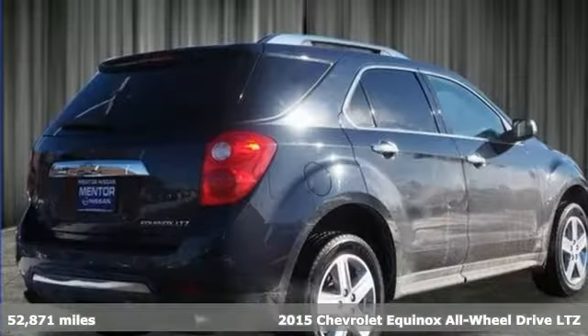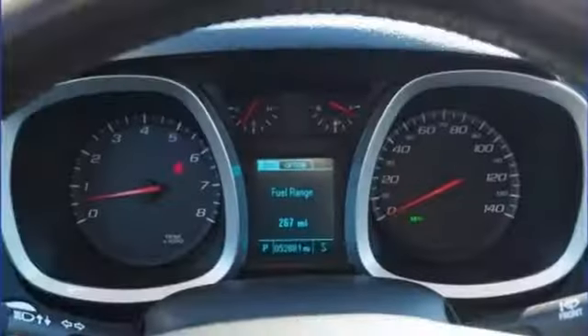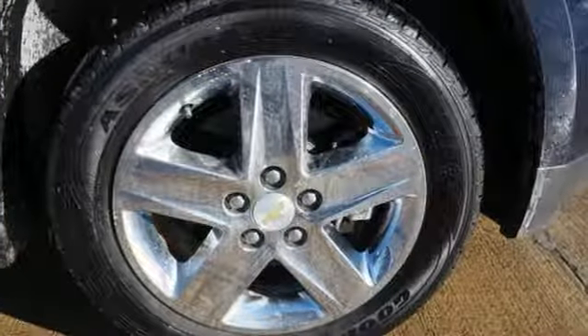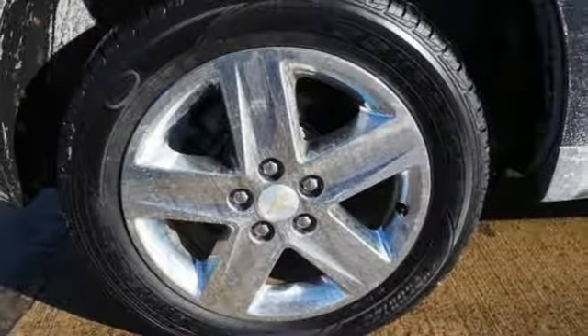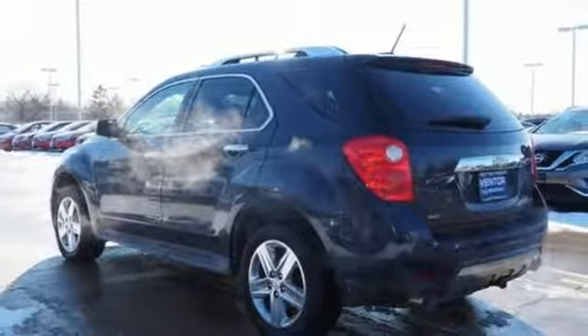And it comes with all the amenities you need: integrated navigation system with voice activation, power heated mirrors, front heated leather bucket seats, rear parking sensors, Wi-Fi hotspot, driver memory seats, V6 engine, express open and close sliding and tilting sunroof, gas pressurized shocks, and automatic transmission.